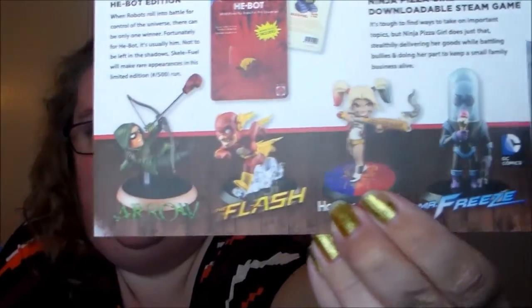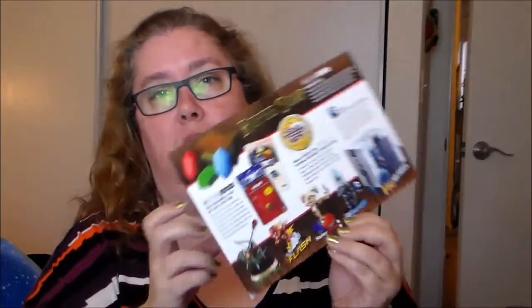Let's take a look at the spoiler card. We have the shirt, a Q-fig collectible figurine with four options — Green Arrow, The Flash, Harley Quinn, and Mr. Freeze — and I was hoping for Harley Quinn but got Green Arrow. Then we had the Ninja Pizza Girl downloadable Steam game, the enamel pin, and the root pea soap. The pin, soap, and t-shirt were all exclusives.